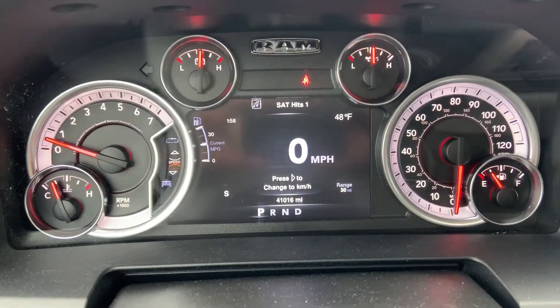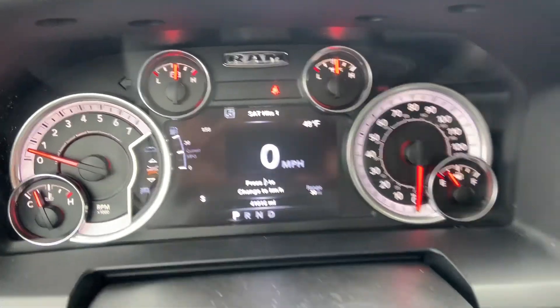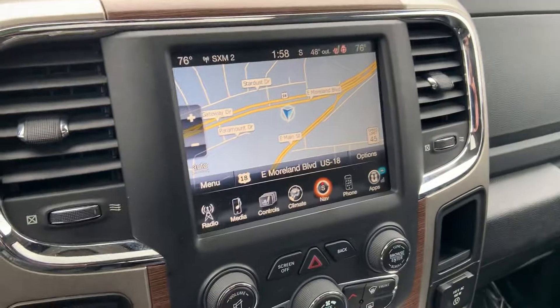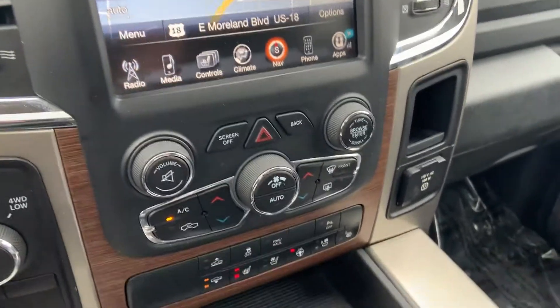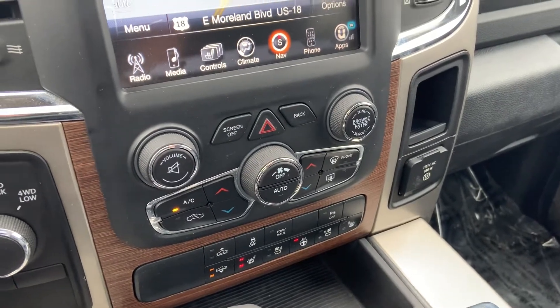Coming around inside the truck, a nice big shot of the driver information center just showing you over 41,000 miles. Big touchscreen radio interface built to mimic smartphone technology. You do have your heated and ventilated seat controls just below that, along with your dual zone climate.